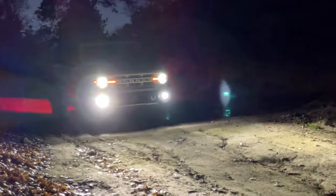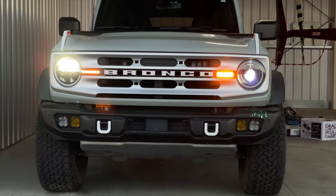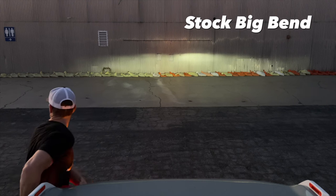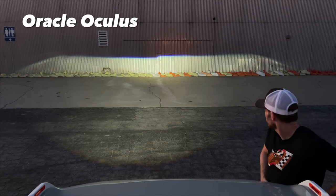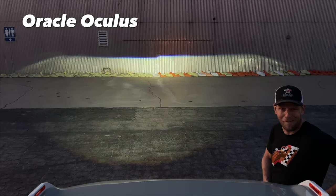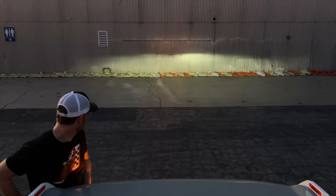Discovery number one with the Oracle headlights: the stock Bronco Big Bend headlights absolutely blow. You could go digging around in terms of lumen output and that kind of stuff, but I don't know what a lumen is. So I'm glad I did what I did, which is install one headlight and compare them — and it is a radical improvement with the Oracles.